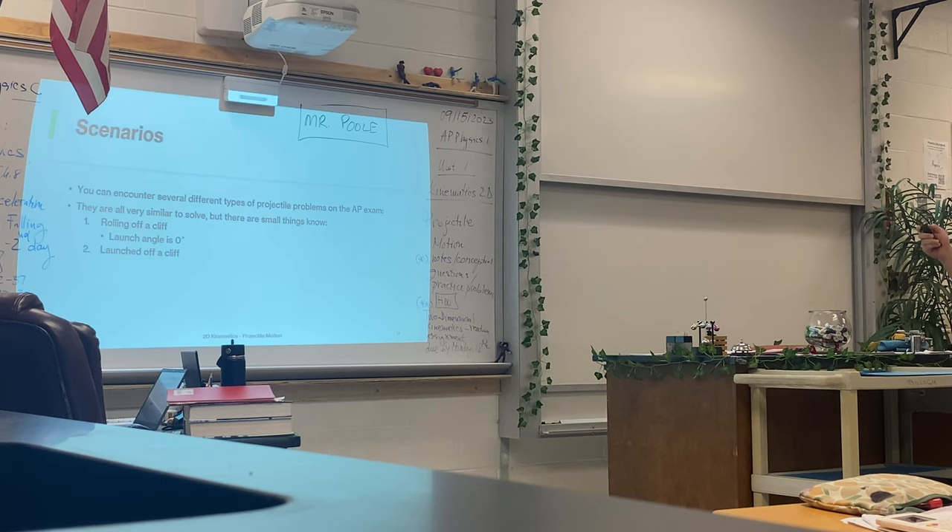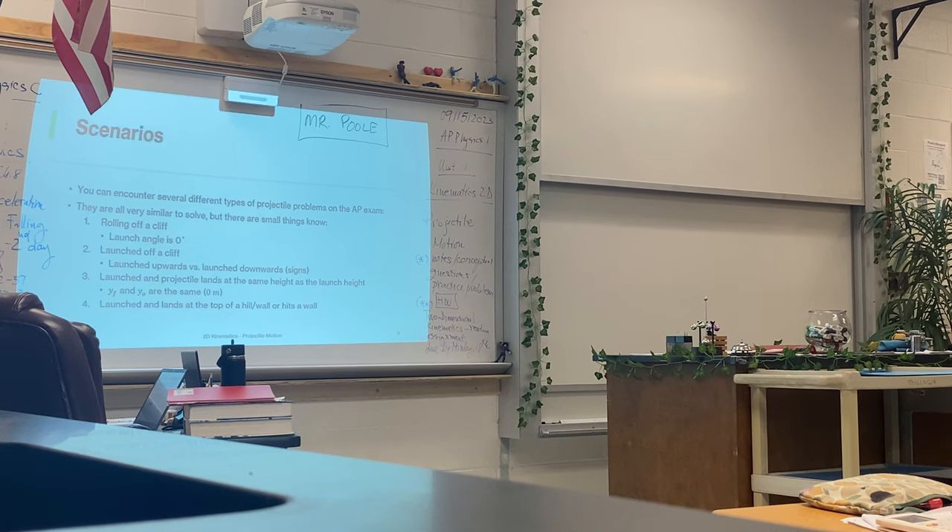Then you have launched off a cliff — there are two sets: launched upwards and launched downwards. If you're launching downwards, theta is going to be negative. If you're doing upwards, theta is going to be positive. Make sure you don't mix these two up, because if you do, you'll get completely different answers. Next, when you launch a projectile where the launch height and the landing height are exactly the same — you're launching on a flat surface — y final and y initial are going to be the same. And finally, you have launched and landed at the top of a hill — like throwing something up to a friend at the top of a cliff — y final will be higher than y initial.